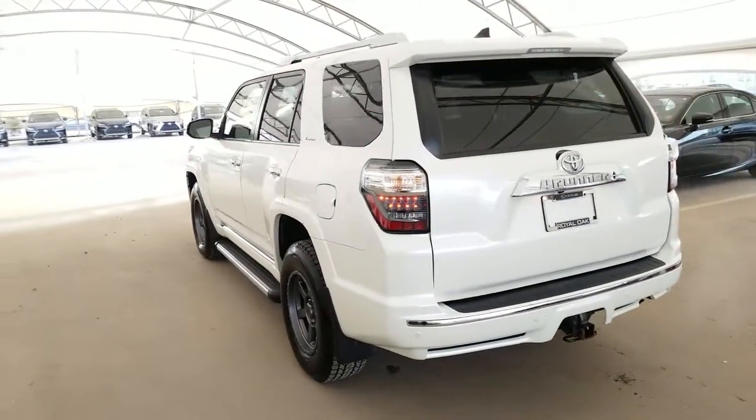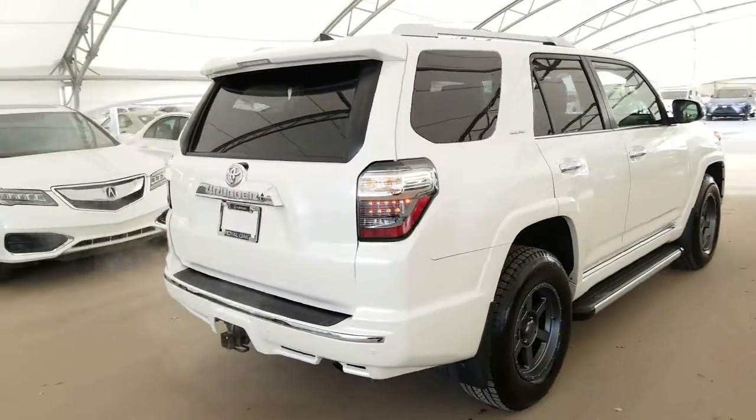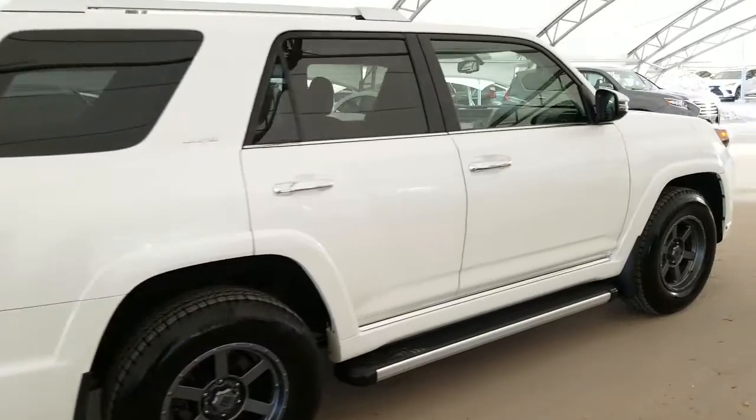All vehicles purchased at Lexus of Royal Oak come with an automatic enrollment into our Royal VIP rewards program. This vehicle is a low mileage local Calgary car.